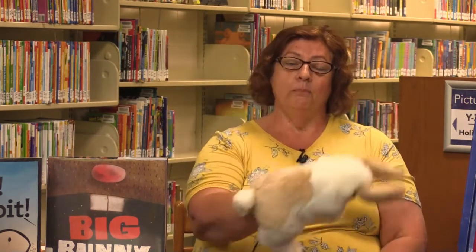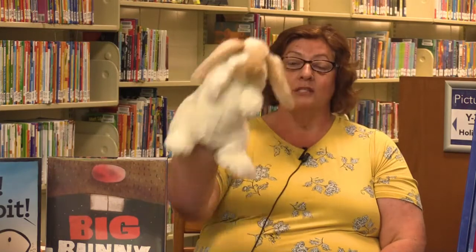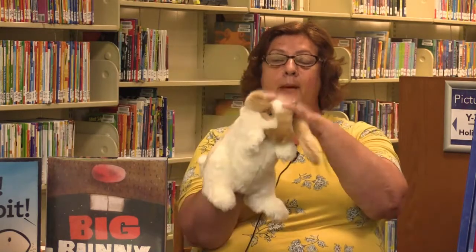Oh no, he doesn't want to be turned into a goose. Little bunny foo-foo, hopping through the forest, scooping up the field mice and bopping them on the head. Uh oh. Down comes the good fairy and says: Little bunny foo-foo, I don't want to see you scooping up the field mice and bopping them on the head. Bunny foo-foo, now you only have two more chances to be a good bunny. Do you think you can do it? I think he can. Here he goes. Little bunny foo-foo, hopping through the forest, scooping up the field mice and bopping them on the head.